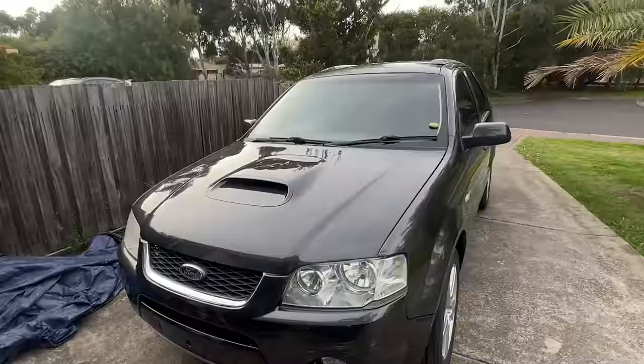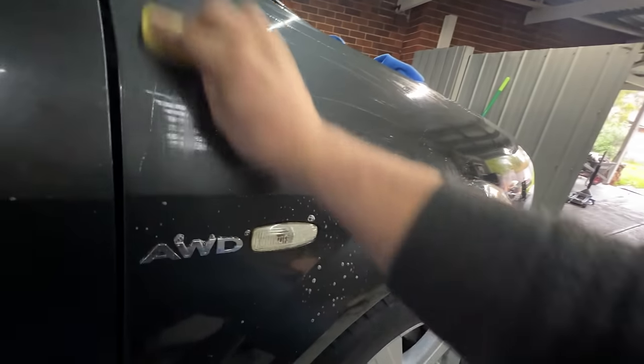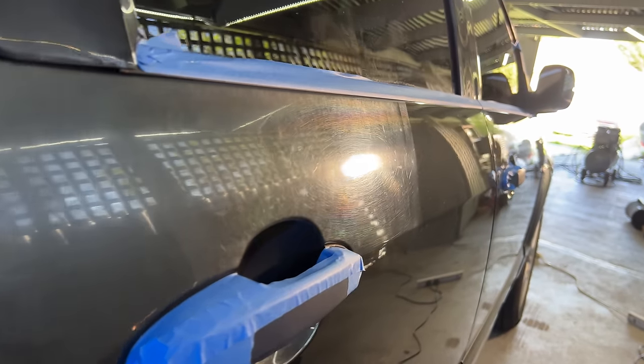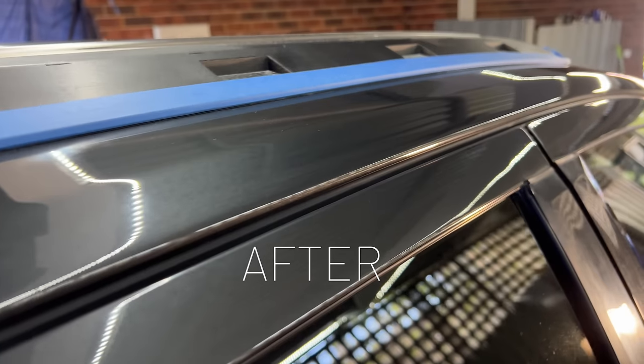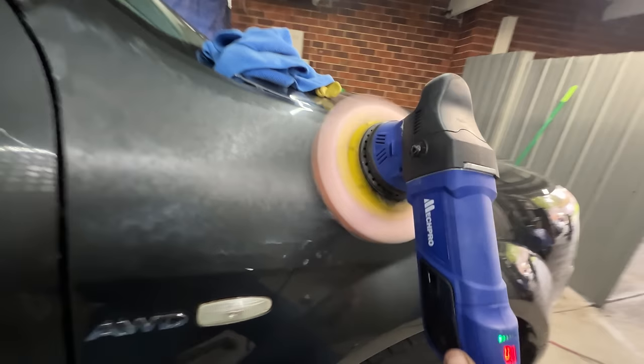I also finished the bonnet buff off and started experimenting with some two-stage paint correction on the door. The original paint from this angle looks insanely scratched — the driver's side was obviously hitting the sun for many years, which has oxidized the paint, making it look like the clear is fading away. But in most cases you can just cut and polish it back, seal it with ceramic coat, and it'll look like new again if you do it properly.